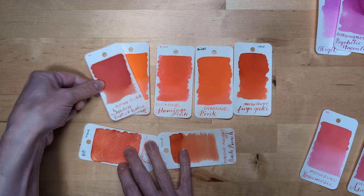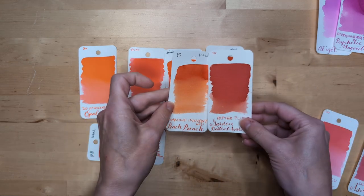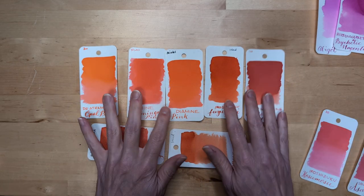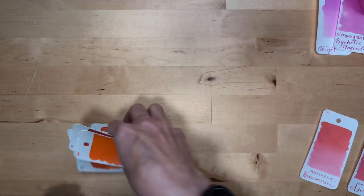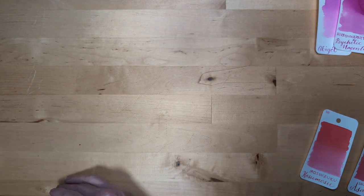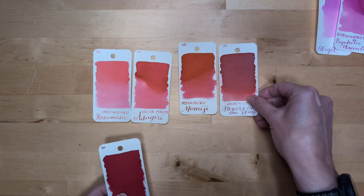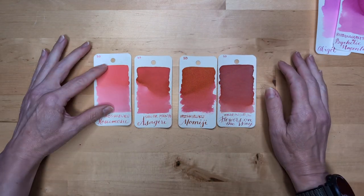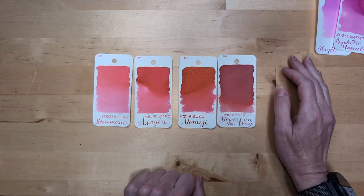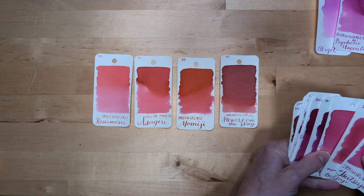Garden District Azalea belongs with these orange inks as well. Am I salty about it? Nah, but I have opinions. So here I'm going to bring these together — Kozumosu, Asagiri, Omiji, and Flowers on the Way. Kind of a funky group.